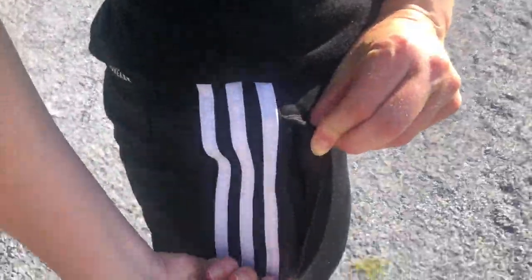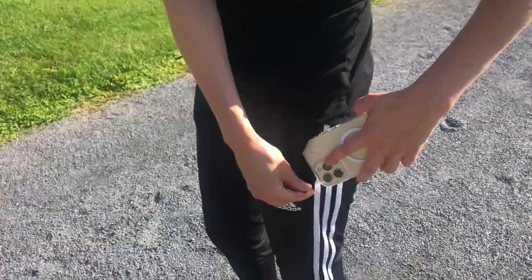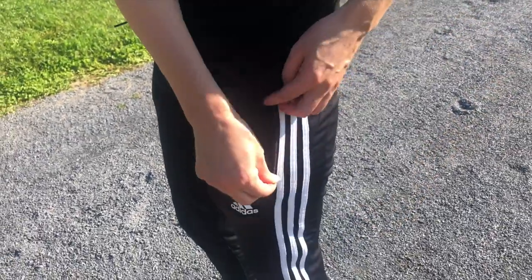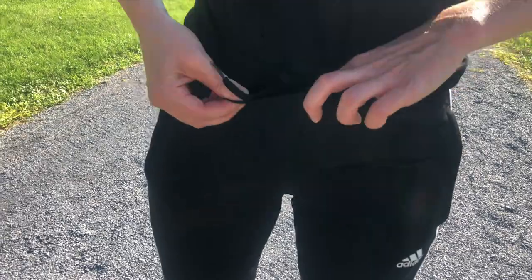One of my favorite features is that the pocket of your pants zippers, which is so incredible because so many times you go on a run and you throw your phone, wallet, or something in your pocket — this way it stays secure and you never worry about it coming out.